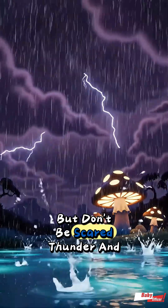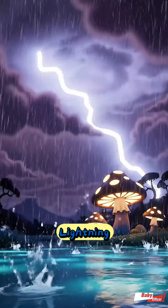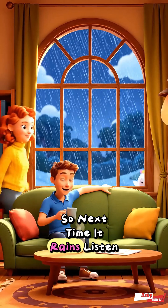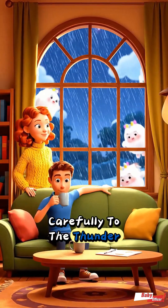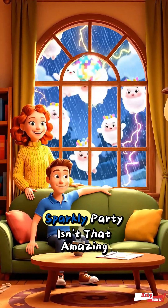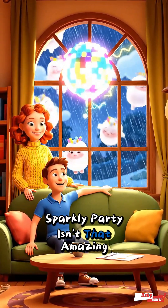But don't be scared. Thunder and lightning are just nature's way of recharging the sky. So next time it rains, listen carefully to the thunder, and imagine those little cloud sprites throwing a big sparkly party. Isn't that amazing?